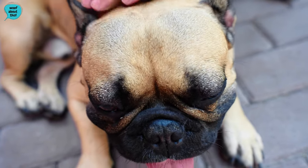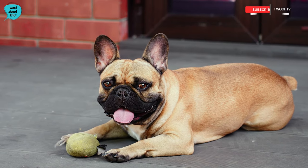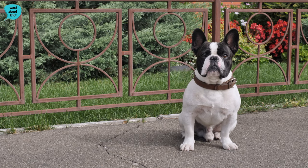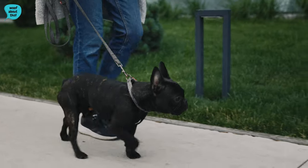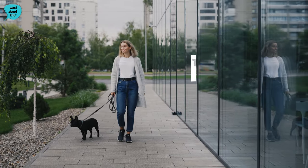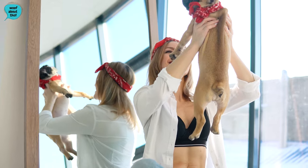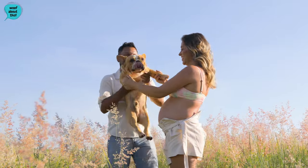In France, the breed underwent further refinement, and it was there that the iconic bat ears developed, distinguishing them from their English counterparts. French Bulldogs quickly became a favorite among the Parisian elite, gaining recognition for their charming personalities and unique appearance, earning them the nickname Bulldog Francais. By the turn of the 20th century, they had transcended their working-class roots, becoming a symbol of style and sophistication both in France and around the world. Today, they are cherished for their endearing qualities and are one of the most popular companion breeds globally.